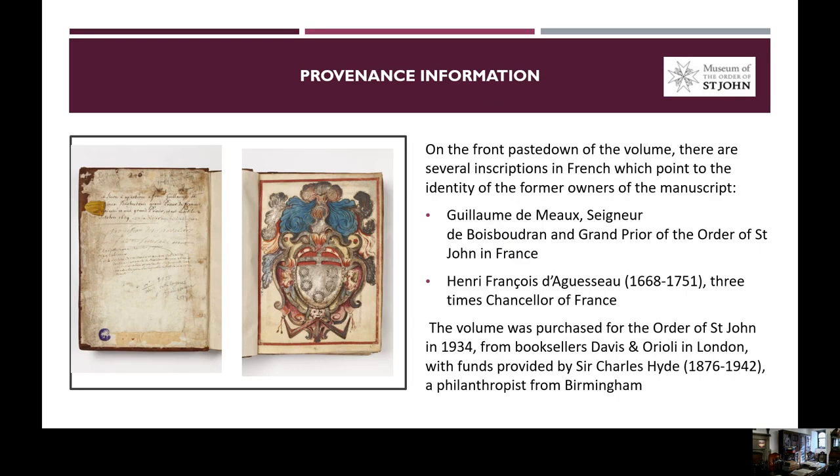On the front pastedown of the book, which is the inside of the front cover, there are several inscriptions in French which point to the identity of the former owners of this manuscript. The first inscription names Guillaume Dumont, Seigneur de Bois-Voudranger, going prior of the Order of Saint John in France, as the first owner of this volume. We can see the beautiful coat of arms of Guillaume Dumont drawn on a vellum leaf inserted at the beginning of this volume.